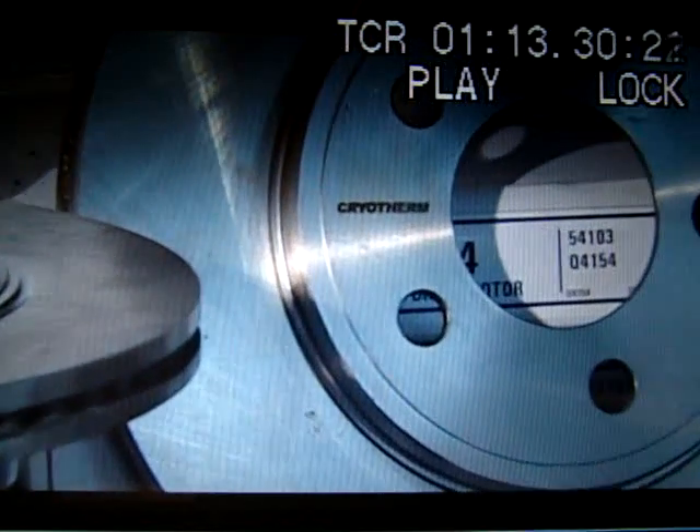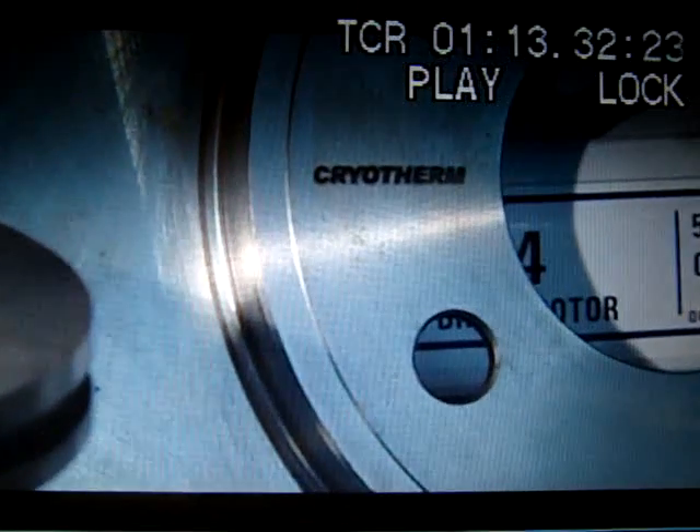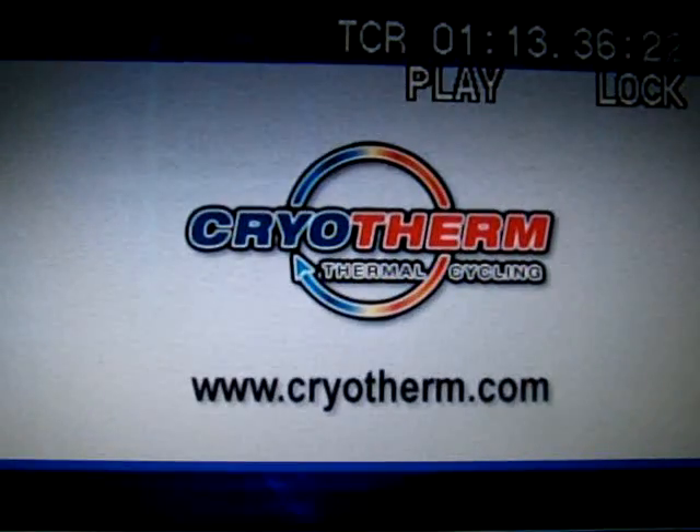The difference is in the science. The difference is Cryotherm. To find out how cryogenics can work for you, visit us at Cryotherm.com today.